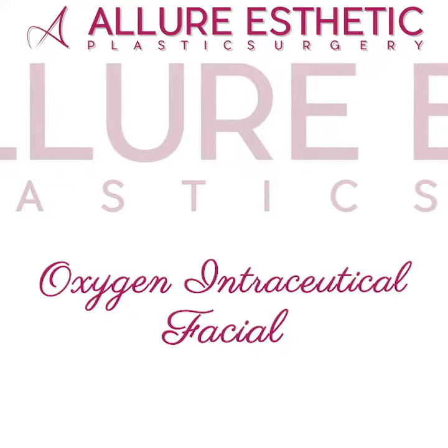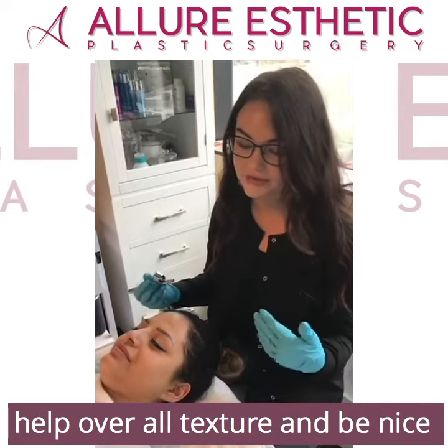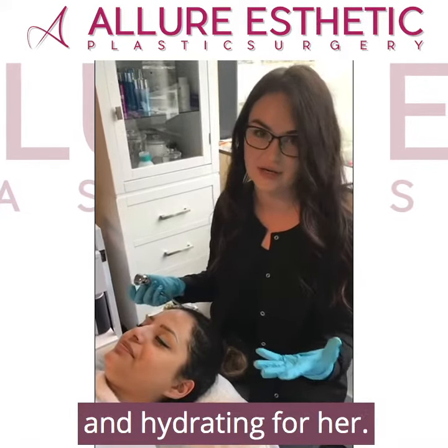She's here for an oxygen intraceutical facial. It's going to help reduce fine lines and wrinkles, help overall texture, and really be nice and hydrating for her.